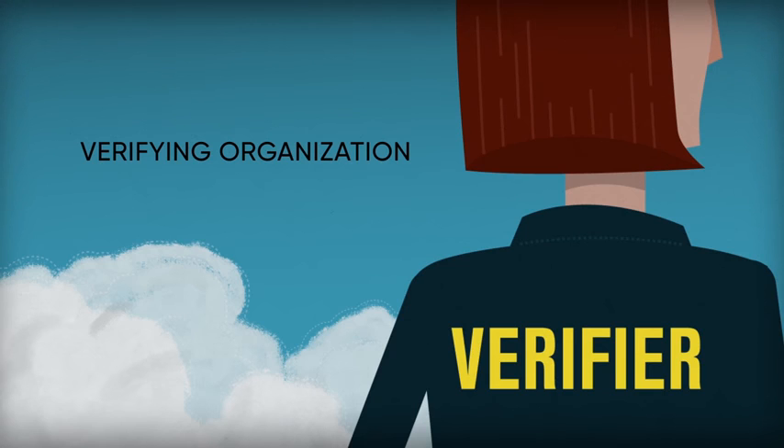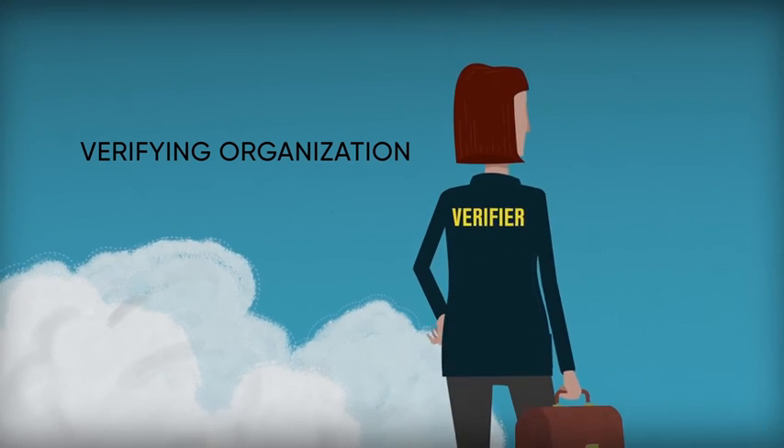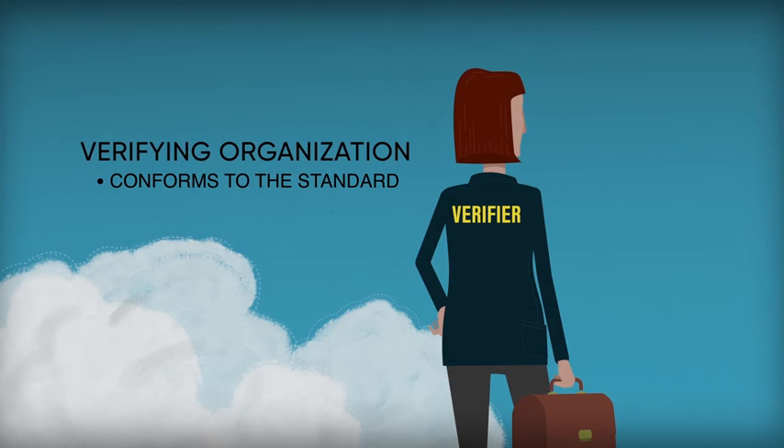Verifiers are technical organizations that follow the requirements of the ISO 14034 standard. Verifiers must follow the procedures and requirements detailed in the new ISO standard if they aim to be accredited by their national accreditation bodies.